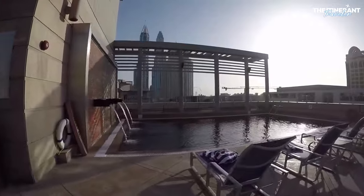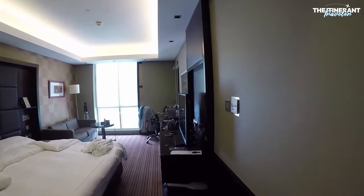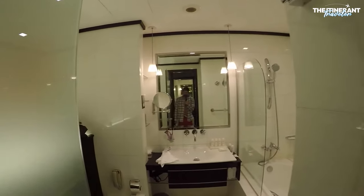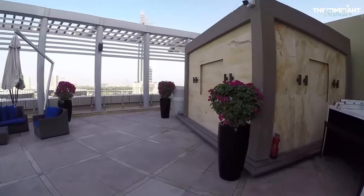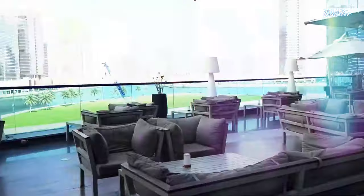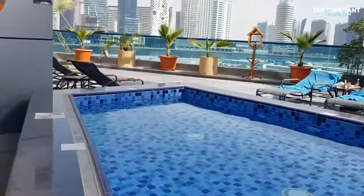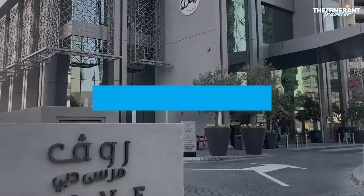Second, the Radisson Blue Residence distinguishes itself with its spacious and well-equipped apartments. Each apartment has a fully-outfitted kitchen, separate living and dining areas, and private balconies with spectacular views of the Dubai Marina skyline. In addition, the hotel offers a variety of services, such as an outdoor swimming pool, a fitness center, a sauna, a steam room, and a children's playroom.